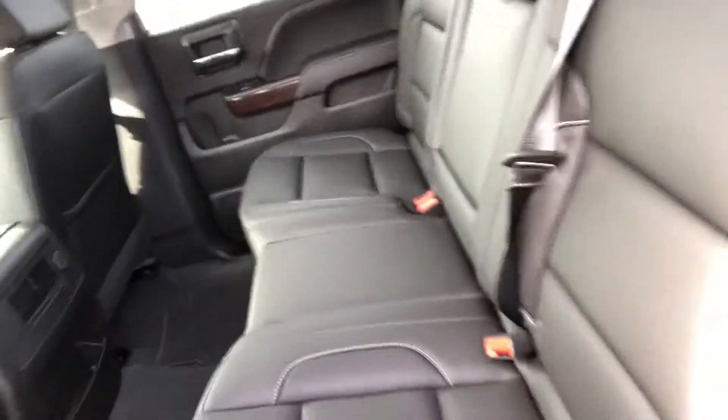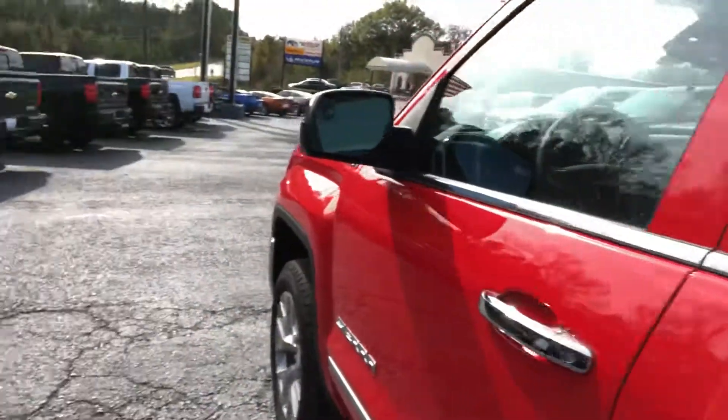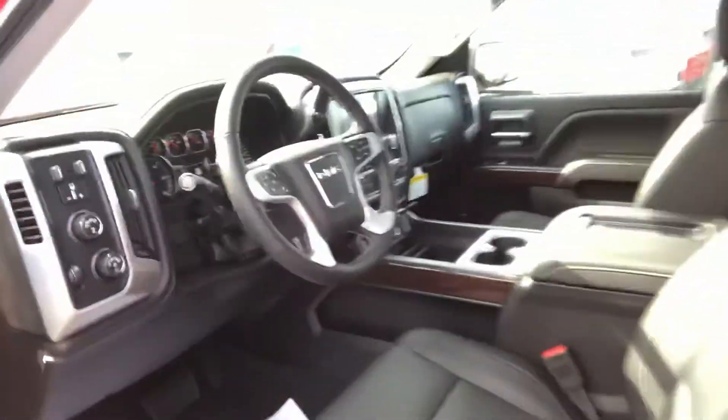Coming around the side, you can see it is the crew cab — you have a ton of room for your passengers. Those seats do fold up as well, and there's a lot of leg room in this truck. Jet black leather interior — it doesn't get much better than that. This one is the Premium Plus package, so it does come fully loaded with all the technology, such as your wireless phone charger and the Bose premium sound system.